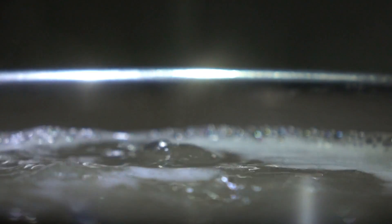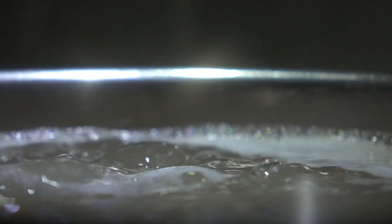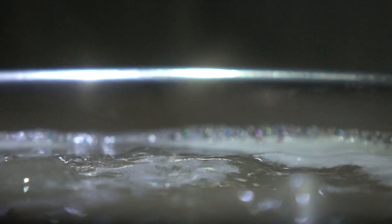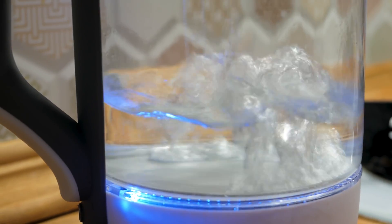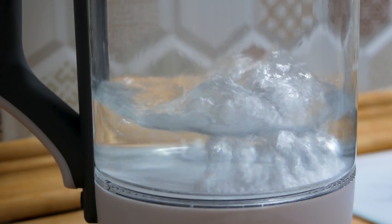In today's world, where plastic pollution has infiltrated even the most remote corners of our planet, a groundbreaking discovery offers a beacon of hope right from our kitchens. Have you ever worried about the invisible threats lurking in your tap water? Microplastics, tiny particles less than 5 millimeters in size, have become a global concern, with studies showing their presence in our oceans, food, and yes, even the water we drink.